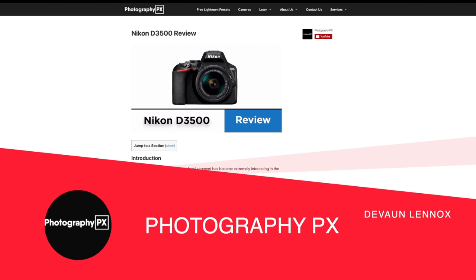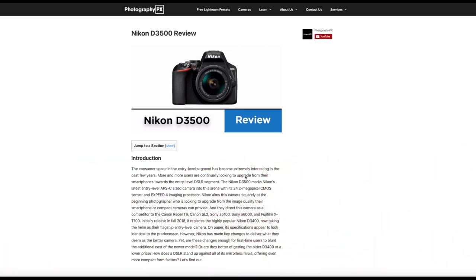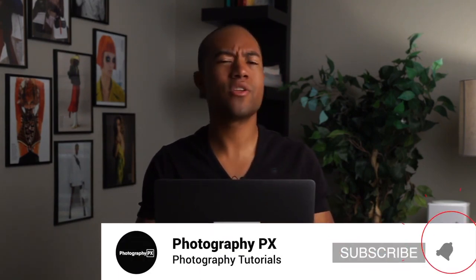I've been your host, Devon Lennox, photographypx.com. We will see you in the next video. Thank you for watching today's video — I hope you found the contents insightful and it added value to you. If you're new here, please consider subscribing if you haven't done so already. Also, leave us a like and a comment down below and let us know if I overlooked or missed something covered in today's video.